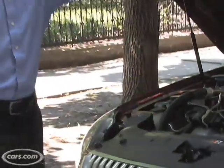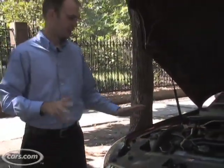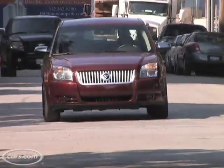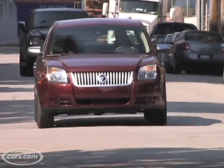There are significant changes under the Sable's hood. The new 3.5-liter V6 makes 263 horsepower, and that's a big bump from the previous V6 that was in here, and it drives a six-speed automatic transmission.